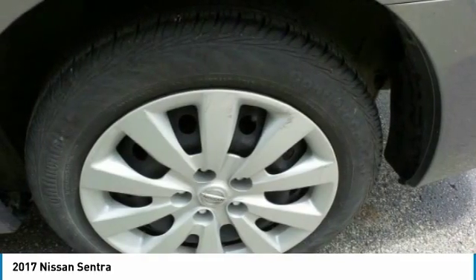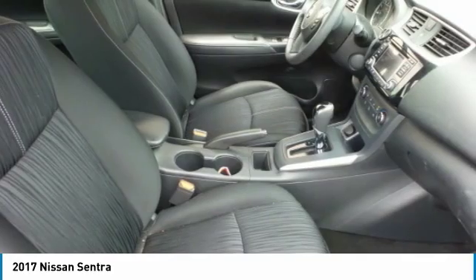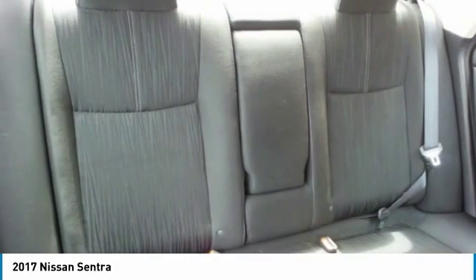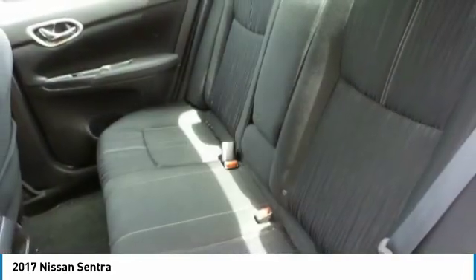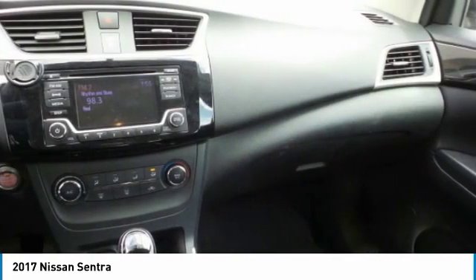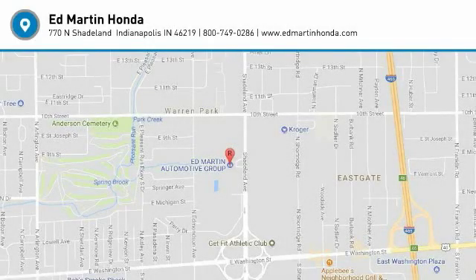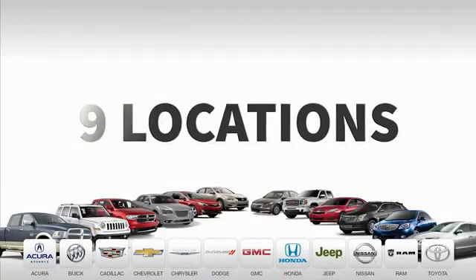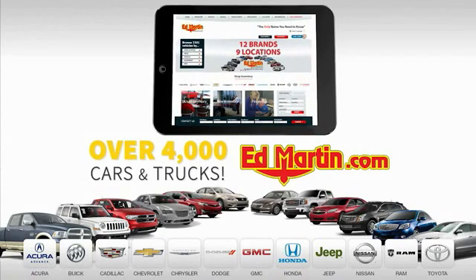Wouldn't you look great in this vehicle? Stop in today and see for yourself. Ed Martin is the only name you need to know. Thank you.